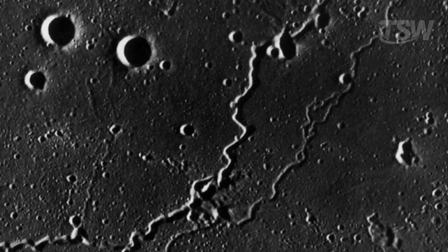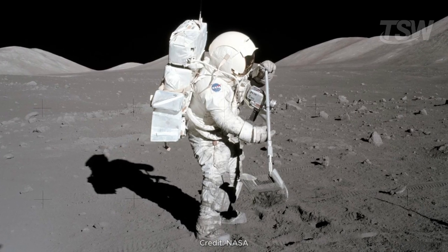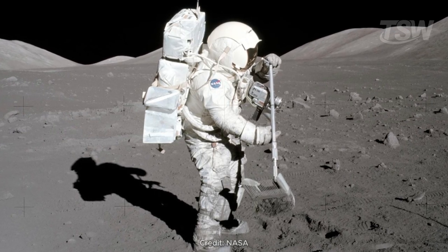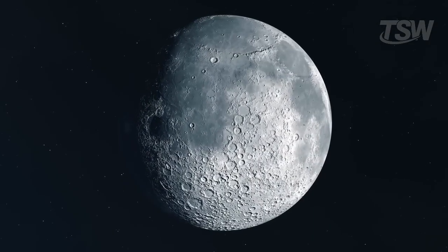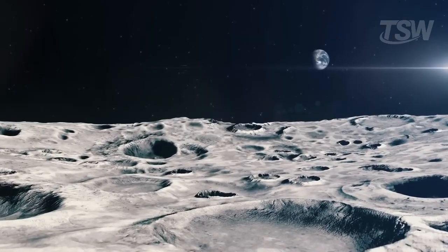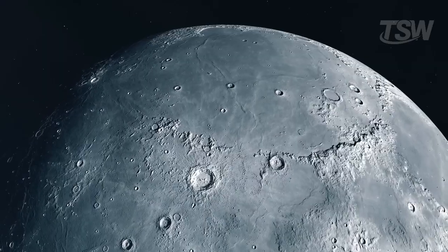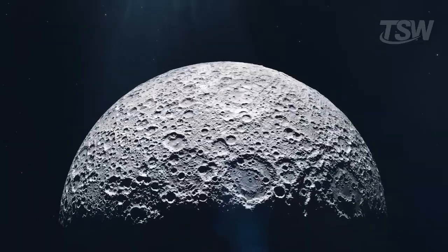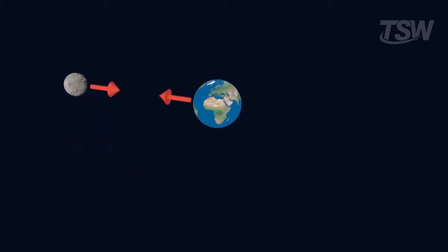It's also worth noting that the term moonquake isn't just a metaphor. During the Apollo missions, seismographs placed on the Moon's surface recorded four different types of tremors — some originating deep within, others more superficial, possibly caused by temperature variations. This information is still being analyzed today and helps piece together the puzzle of lunar geology. Amid all these discoveries, one fact remains clear: the Moon is not just a passive satellite orbiting our planet. It constantly interacts with Earth, is influenced, gradually changes, and influences life here in return. The gravitational connection between the two bodies is so intense and so ancient that it has literally shaped the history of our planet.